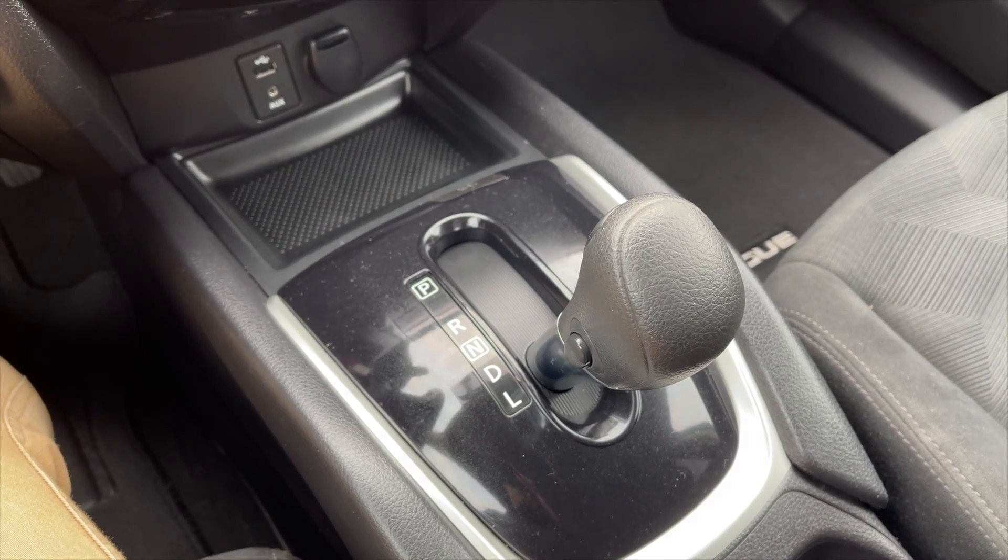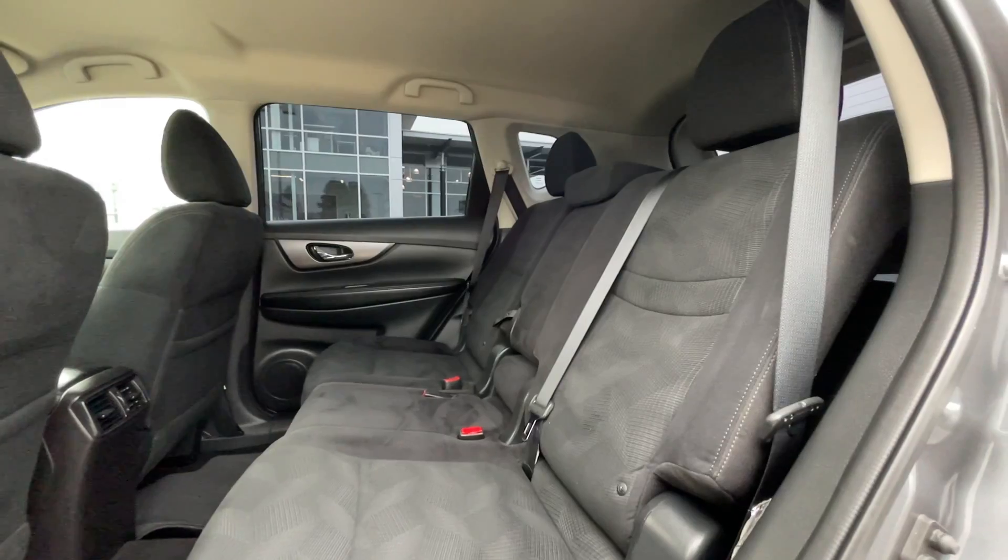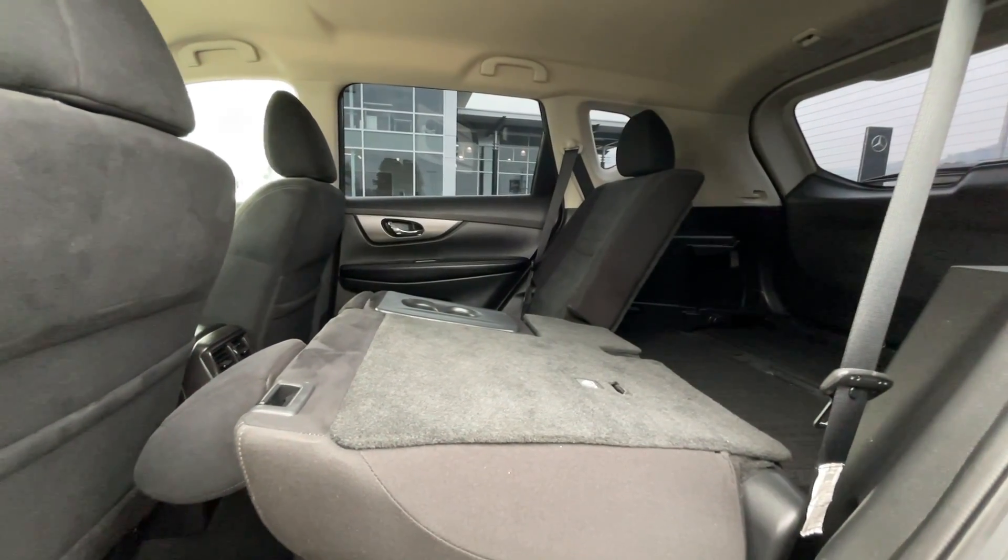Moving to the automatic transmission. As I previously mentioned, this is a 5-passenger vehicle — here's a quick view of the back seats. These rear seats do fold down if you need that extra storage room in the back.